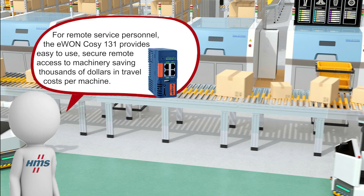For remote service personnel, the Iwan Cozy 131 provides easy-to-use, secure remote access to machinery, saving thousands of dollars in travel costs per machine.